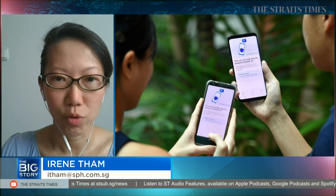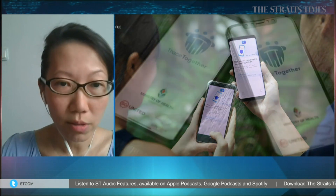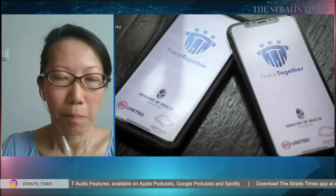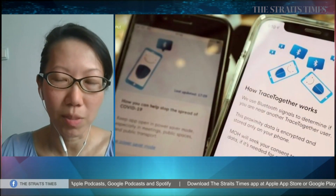Definitely good points raised there, Irene. Just to compare it with the TraceTogether app, do you think people will take more to it with this token? Well, in theory the token is inclusive, as you do not need smartphones or the latest models of smartphones to participate in digital contact tracing. It will include people like children and the elderly. But the fear of losing the device will be a huge obstacle, or it could just be a case of people simply not caring.